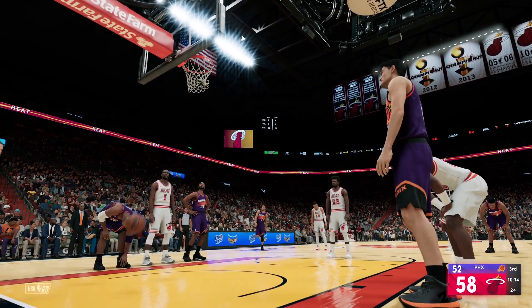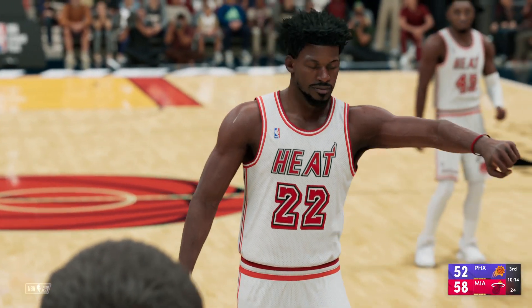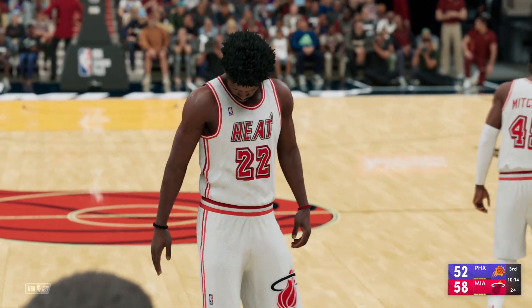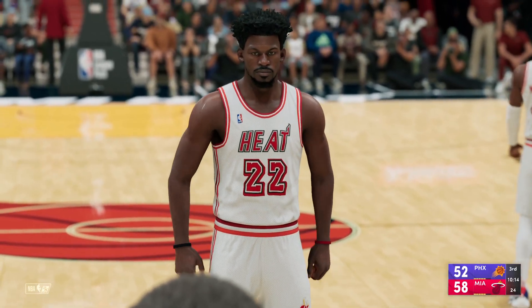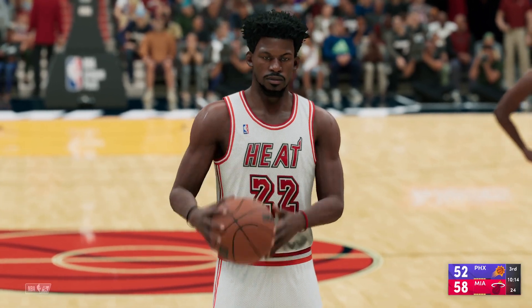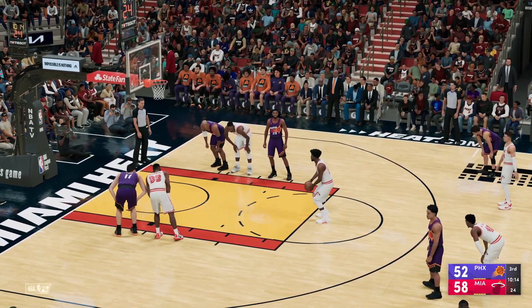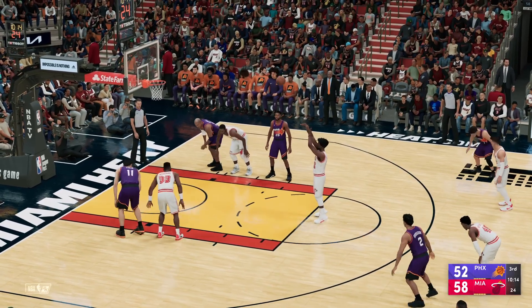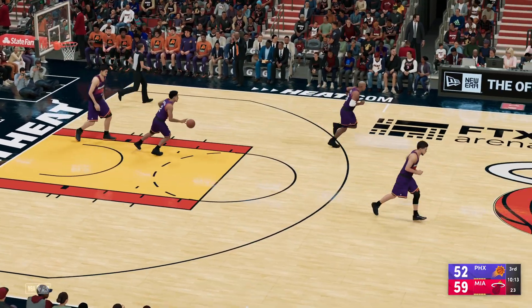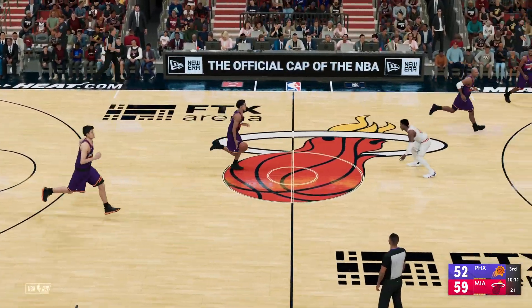The first free-throw is good. By their very presence, certain guys just change the feel of a team. Jimmy Butler's presence is so strong that he has an immediate impact no matter where he goes. Butler nails both of them. Suns trail by seven.